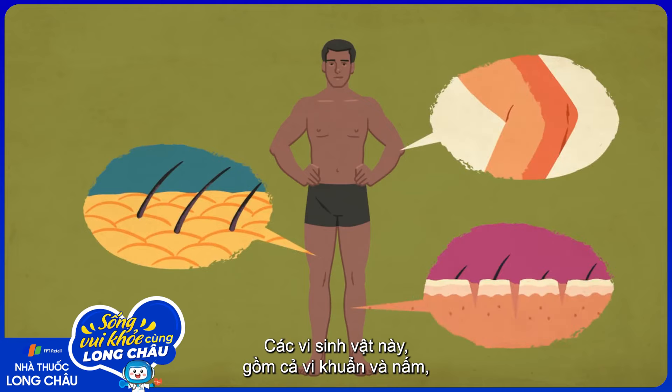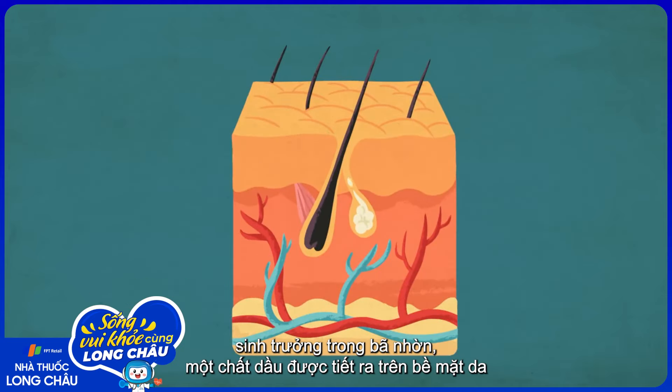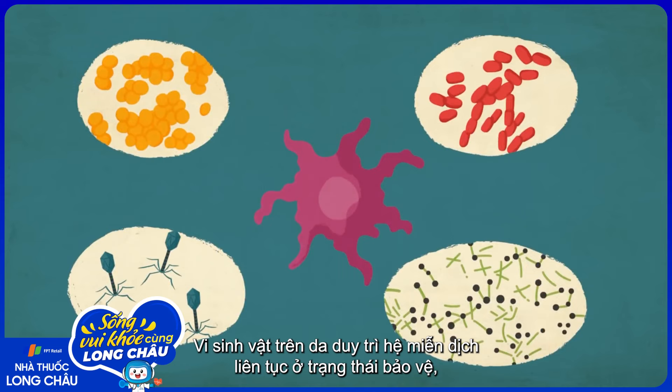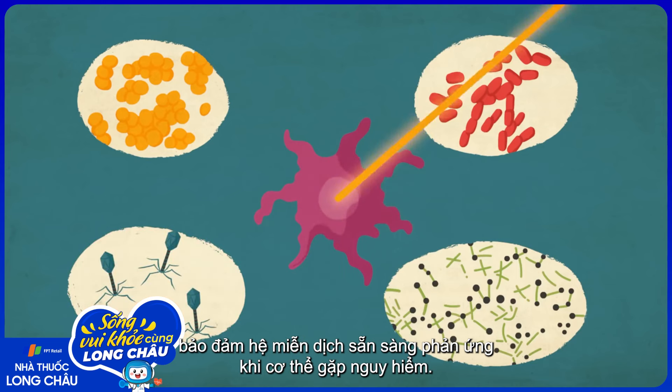These microbes, which include bacteria and fungi, thrive in the sebum—an oily substance that's secreted onto the skin's surface by sebaceous glands nestled inside the dermis. These skin microbes keep the immune system in a state of constant surveillance, ensuring that it's ready to react if the body really is at risk.